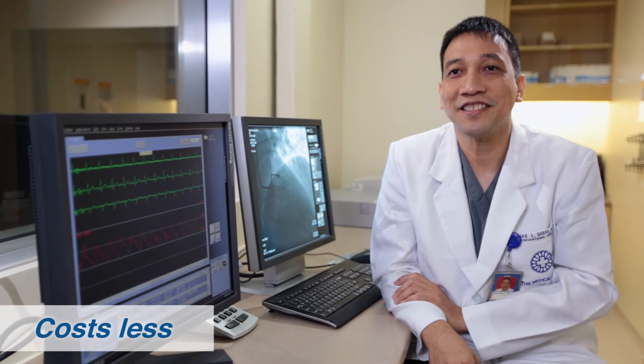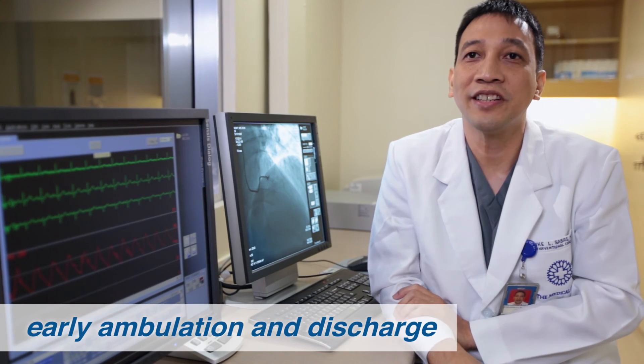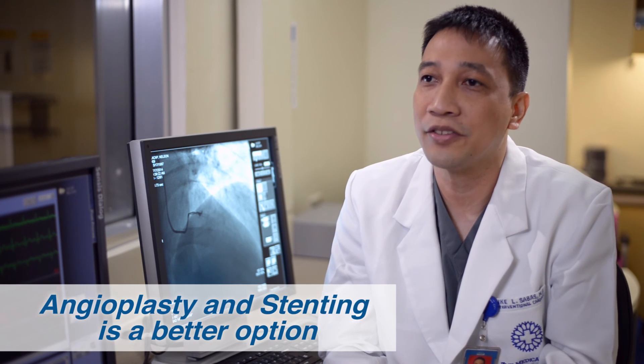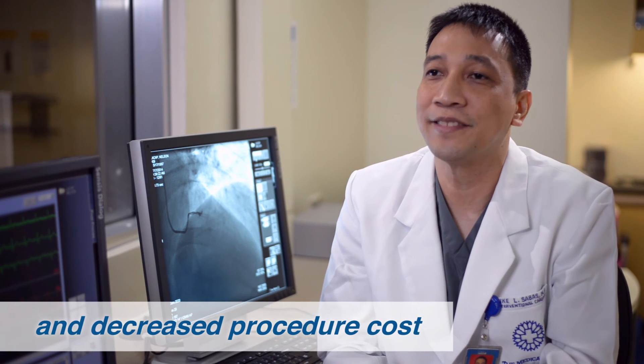Third, it costs less. Lowered risk of complications, early ambulation, and discharge translate to significant savings for the patient. Clearly, transradial access for coronary angiogram, angioplasty, and stenting is a better option with much improved patient safety and comfort and decreased procedure cost.